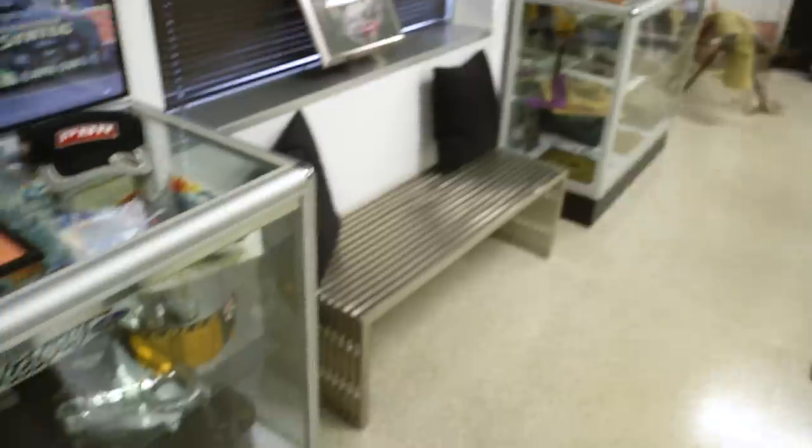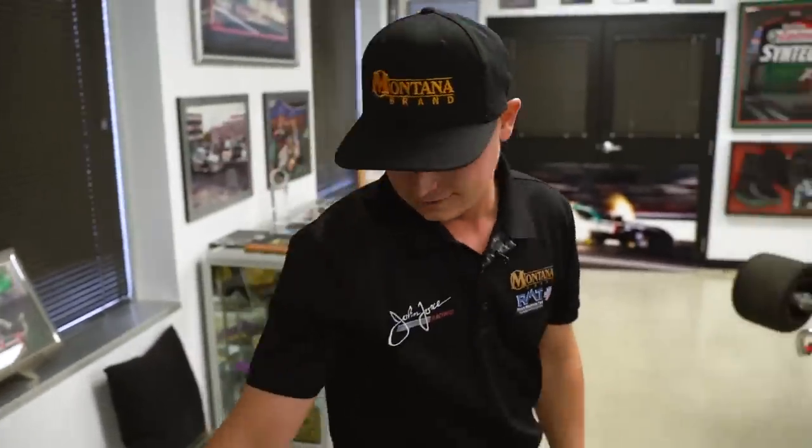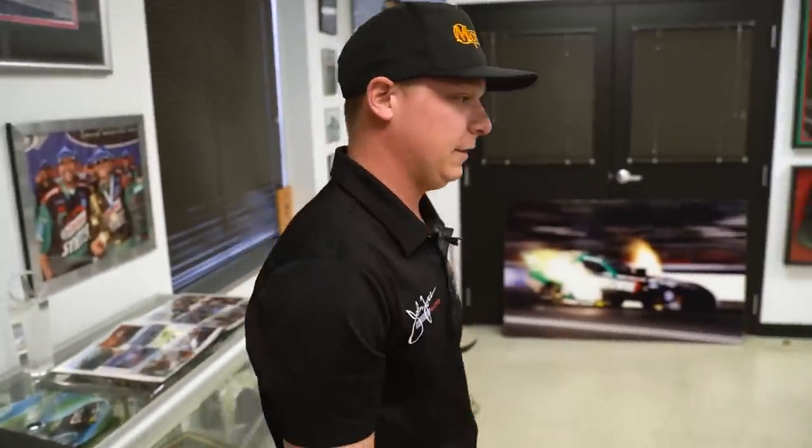Down here is some of Eric's safety equipment from one of his fires — his most well-known fire probably. I actually have the other boot of that down there and it looks about the same. Kind of crazy what the fire does to our safety gear.